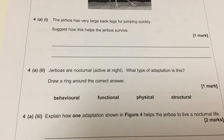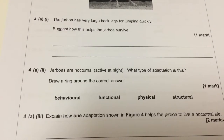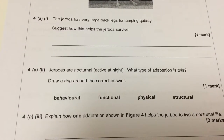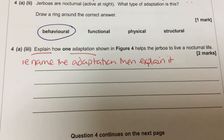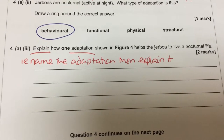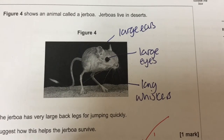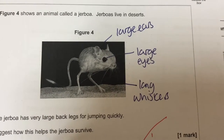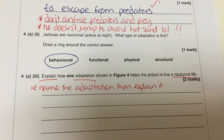The next question asks: explain how one adaptation shown in Figure 4 helps the Jeboa to live a nocturnal life. To paraphrase, that question says: name the adaptation and explain it that you can see in the photograph. There's no point writing down other adaptations you might know the Jeboa has, because it's asked us to explain the adaptation from Figure 4.